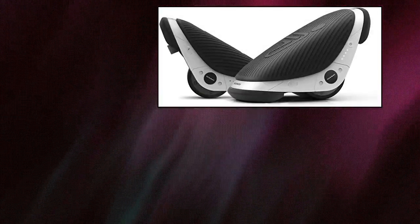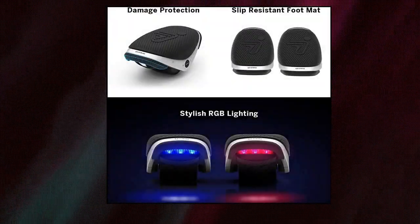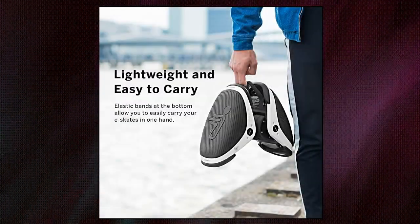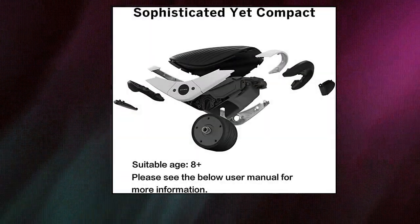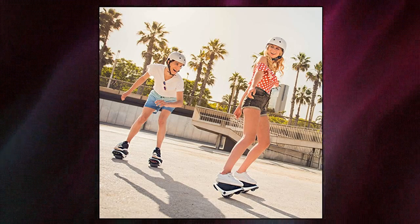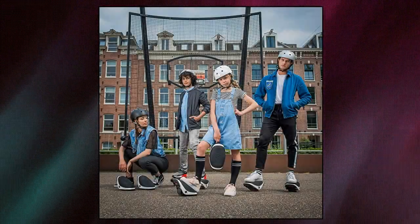Segway 9BOT Drift W1 — superior technology. Stable self-balancing technology enables effortless movement. The high-power hub motor and spindle-shaped tread design help achieve more flexible steering. Smart Battery Management System and UL 2272 provide dual protection.